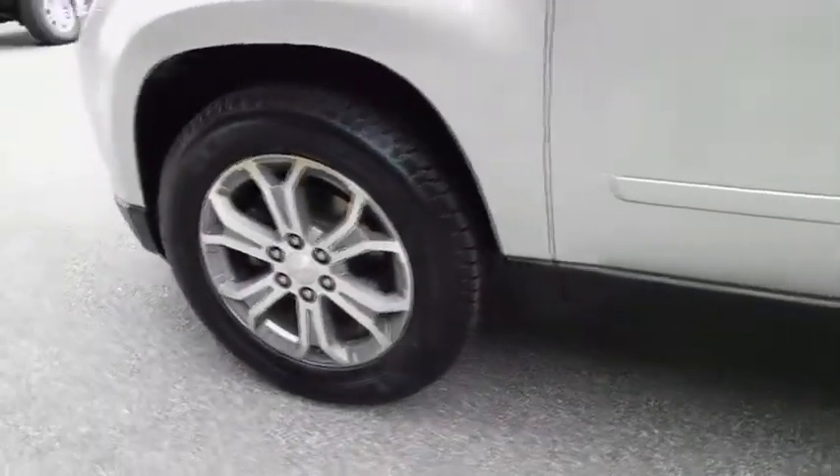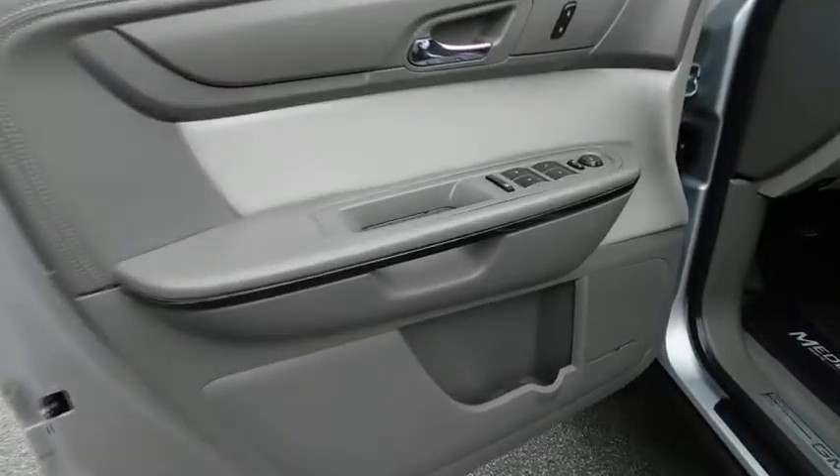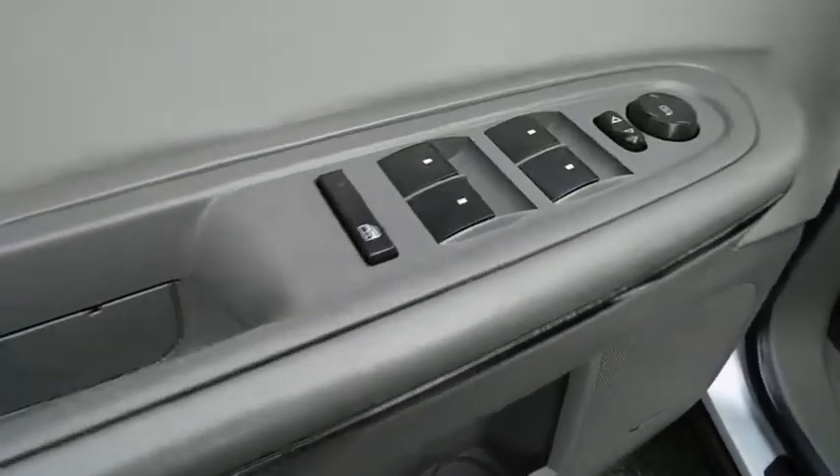Steering wheel audio controls, stability control, Bluetooth, leather-wrapped steering wheel, adjustable steering wheel, power steering, floor mats, cruise control, auto-dimming rear-view mirror.